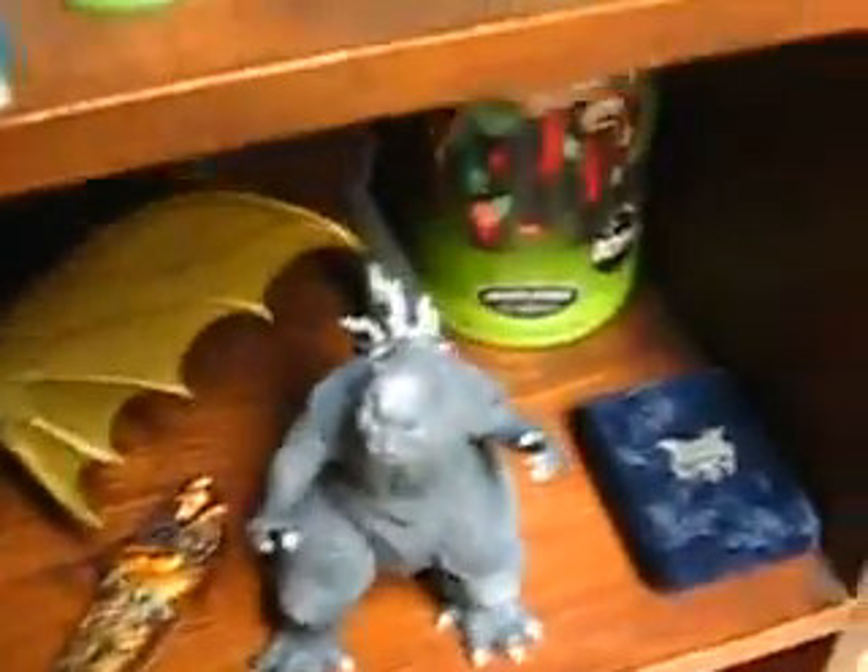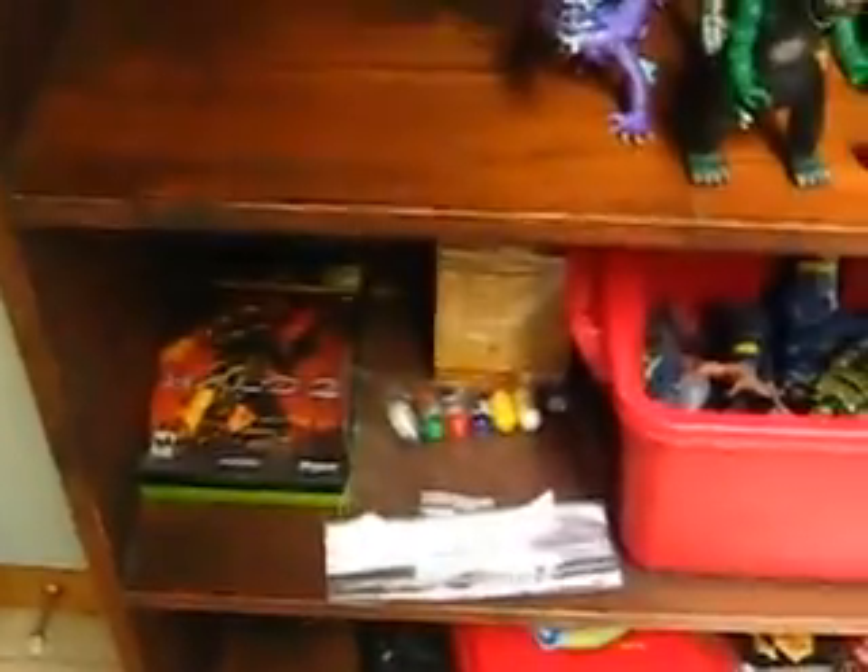There's some zombies back there. A couple of Terminator figures and stuff. Little aliens, some puppets. Some more Godzilla stuff and other various things. That's a silver eagle coin. A box of Halo stuff, some video games. A bunch of Mighty Beams, Trashies, and all that stuff.